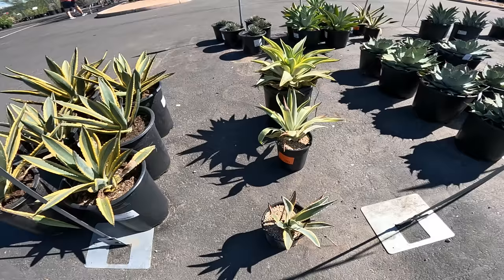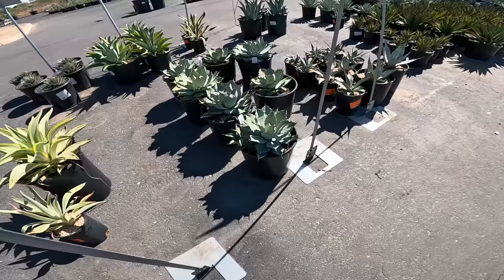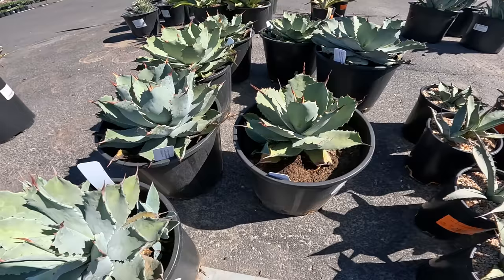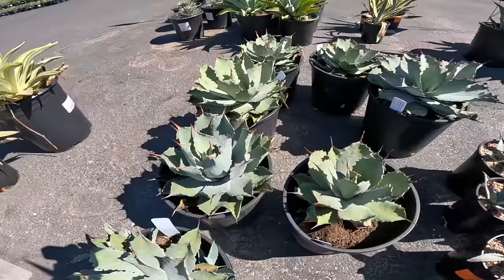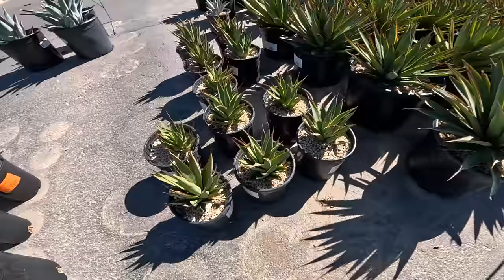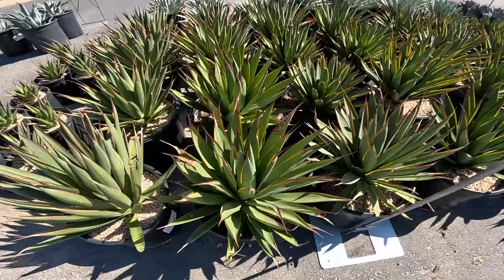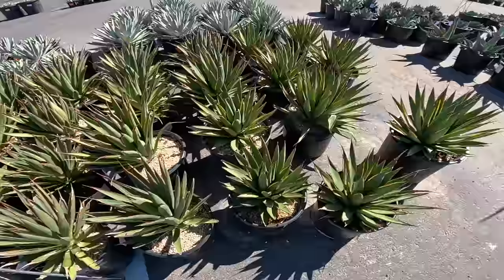This is Agave desmetiana johok. We saw some of these at summer ones — these are $20 for the gallon. This is Potatorum Cameron Blue — these are $55 if I'm reading correctly. It's so hard for me to bend over and look at all the IDs so I'll just read off whatever I can. 20 bucks for the gallon pot. This is Green Glow, $40 for this size pot.